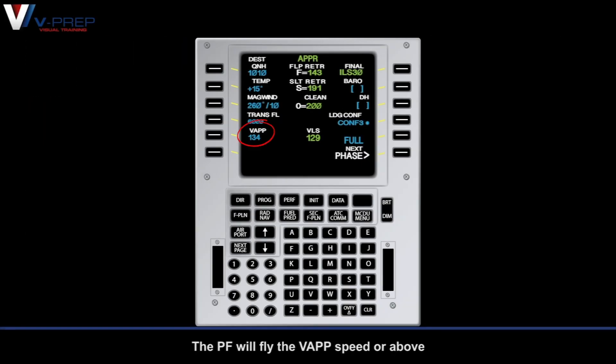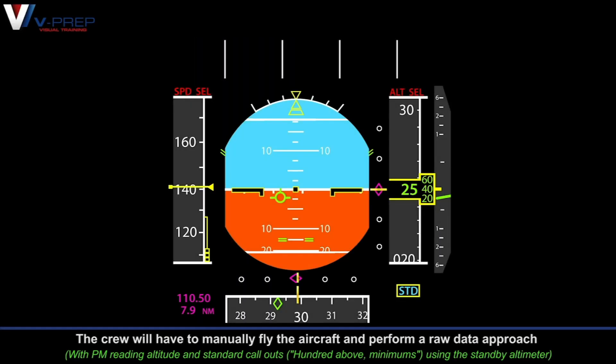The pilot flying will fly the VAP speed or above. The crew will have to manually fly the aircraft and perform a raw data approach.